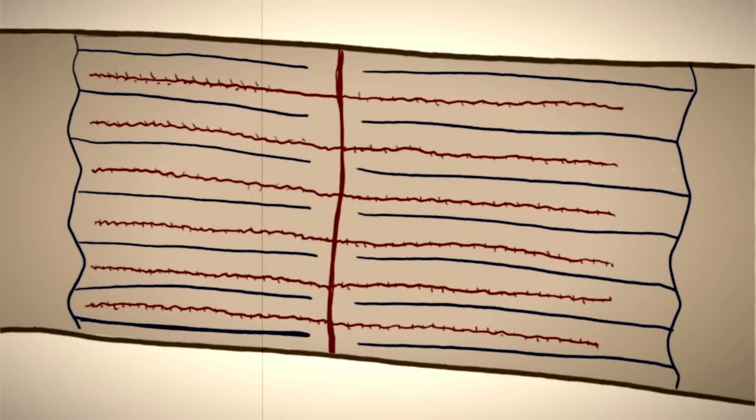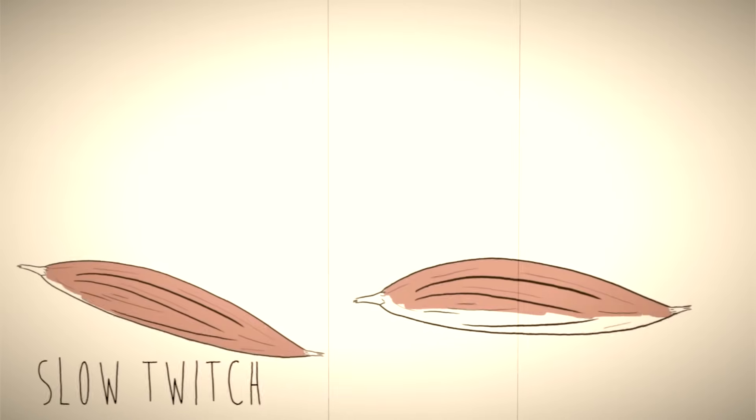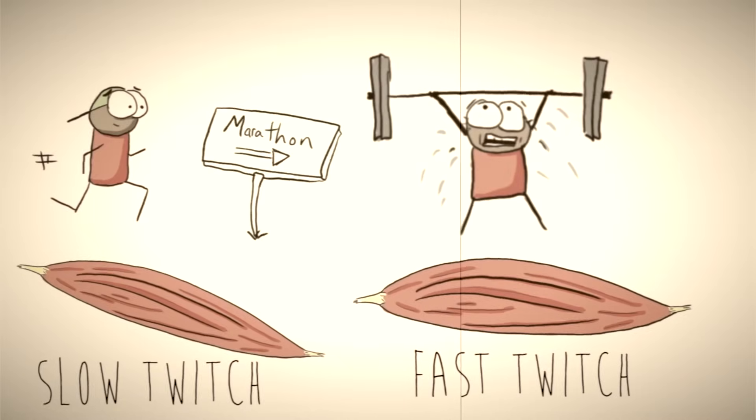Now it's important to remember that there are two different types of skeletal muscle fibers, often referred to as slow twitch and fast twitch. Fast twitch muscles are optimized for short explosive bursts, but they tire quickly. Slow twitch don't have much short-term power, but are really good at endurance. Everyone is born with a certain ratio of these, but depending on how you train, you can optimize your whole muscular system for different sports.